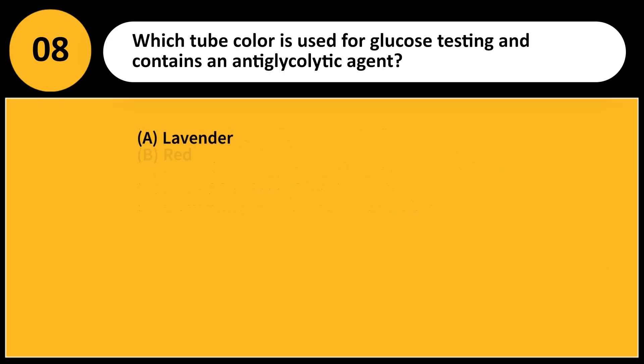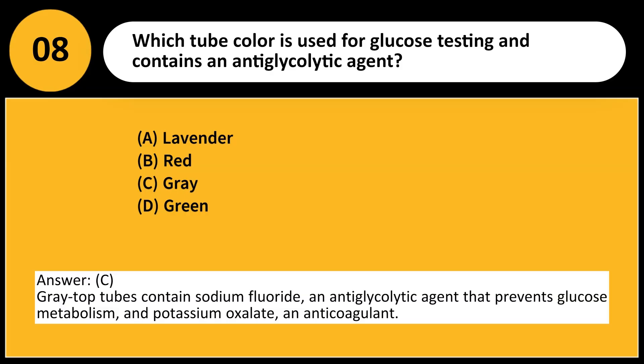Which tube color is used for glucose testing and contains an antiglycolytic agent? A. Lavender. B. Red. C. Gray. D. Green. Answer: C. Gray-top tubes contain sodium fluoride, an antiglycolytic agent that prevents glucose metabolism, and potassium oxalate, an anticoagulant.